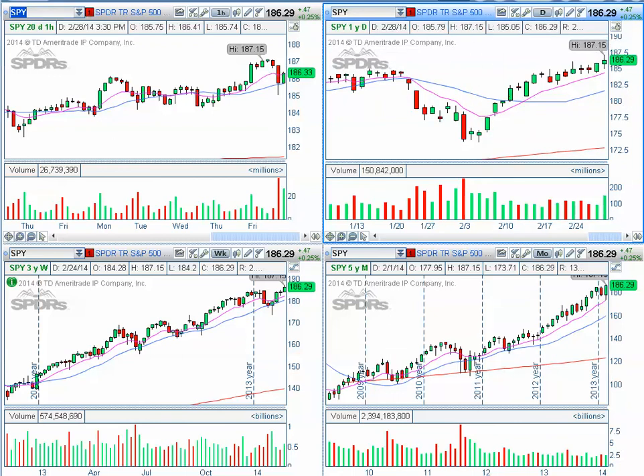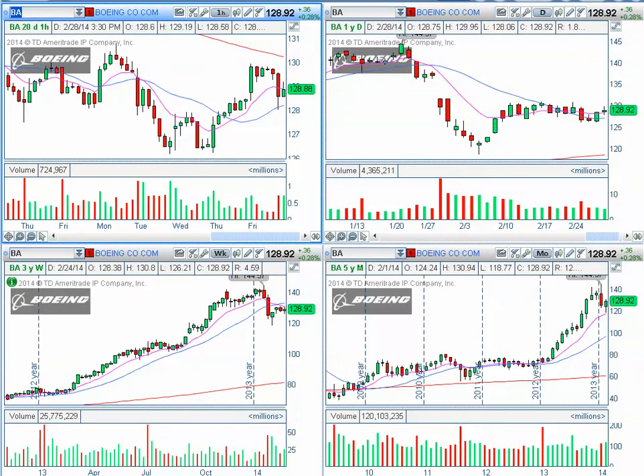For the chart pattern of the day I chose Boeing — symbol BA. The reason I chose it is because it is situated right now in a very interesting decision phase, where support is $126.10 and resistance is $131.13. This is the daily chart.